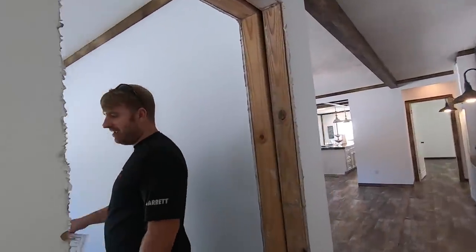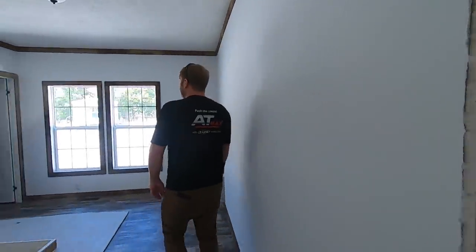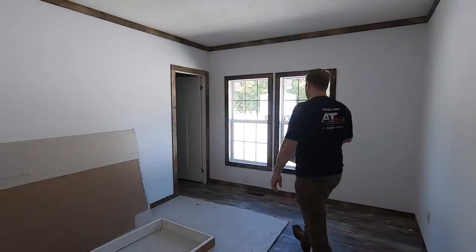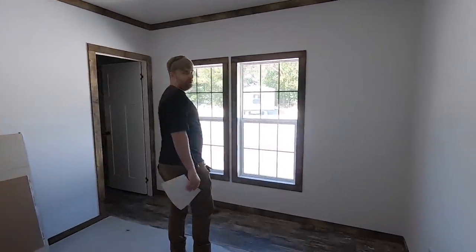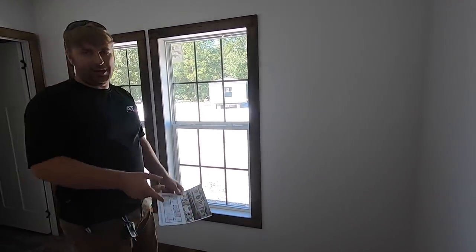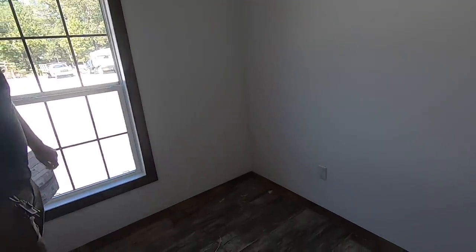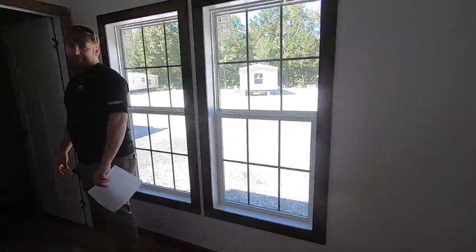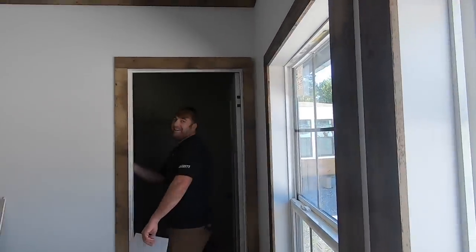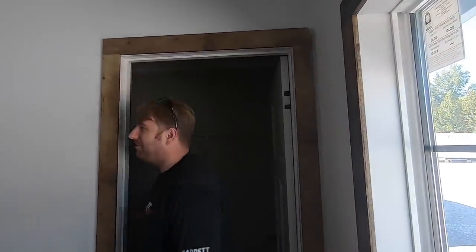This is going to be the second guest bedroom. The windows are not centered, but they put two, so it lets in that much more light. More than likely you're not going to have a bed against this wall — they took that into account. Your bed will probably go on that wall, and that's why they have the plugs separated, allowing for a bedside table right by your plug without covering your window. Another big walk-in closet in here too.